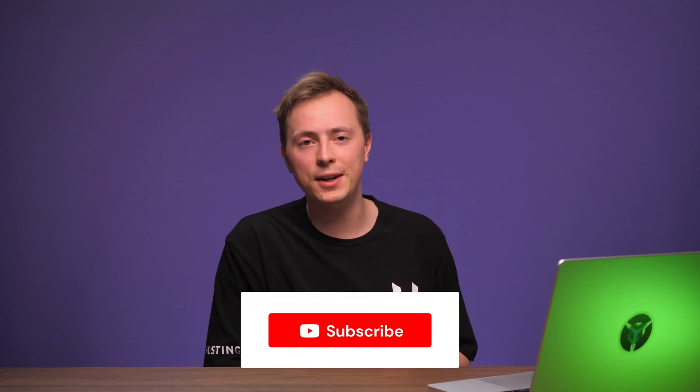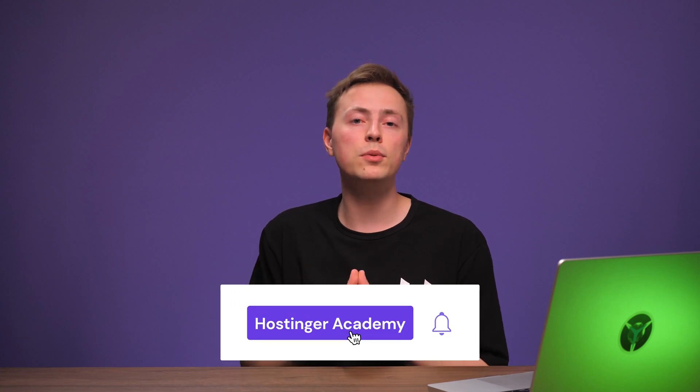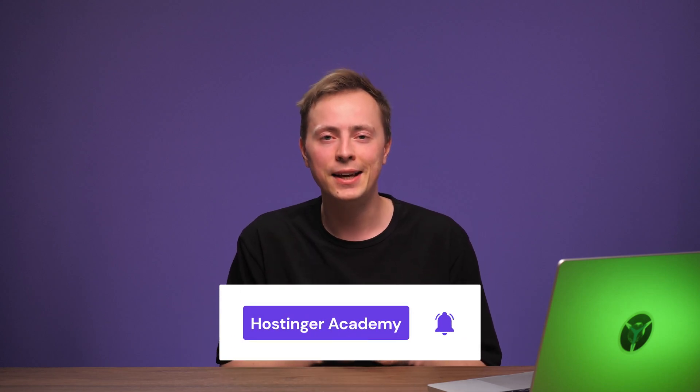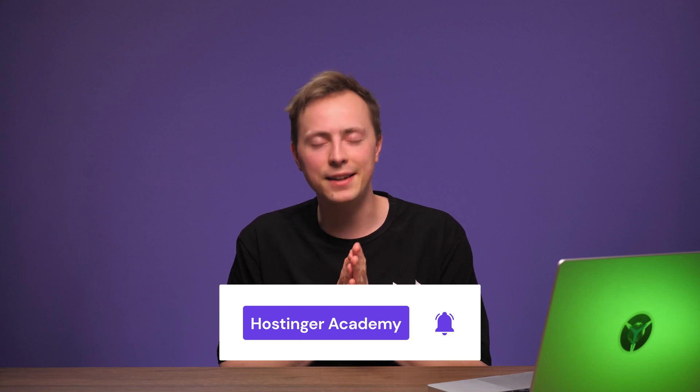And there you have it folks — another month, another round of exciting updates from the Hostinger Website Builder. What was your favorite new update and what features are you most excited to see in the future? Let us know in the comment section below. Make sure to subscribe to our YouTube channel and stay tuned for more great features coming your way soon. Happy building, and I'll see you in the next video.